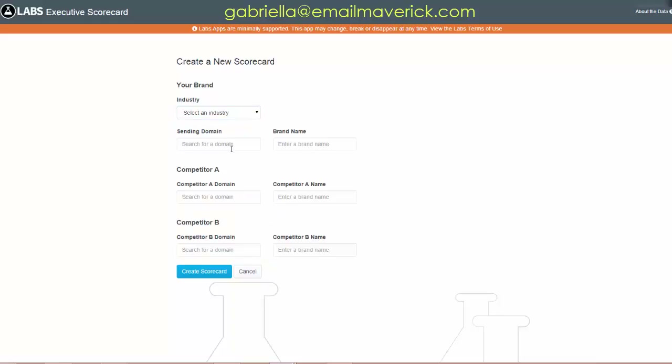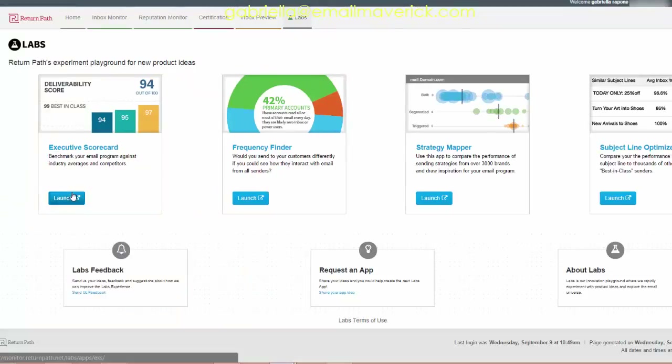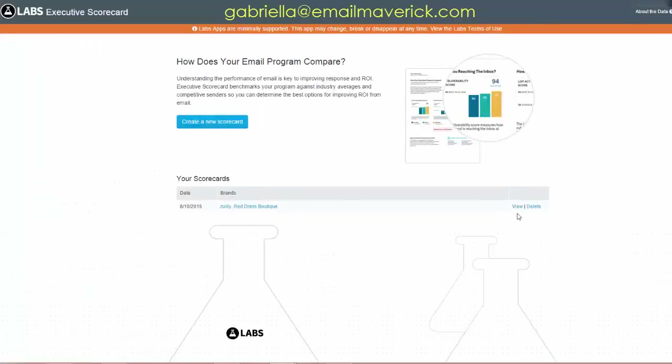You take your sending domain and brand name, input a competitor, and compare. In this case the sending domain is Zulily and I'm comparing it against the Red Dress Boutique. Now let's look at the results and see what we can learn about how to actually improve.